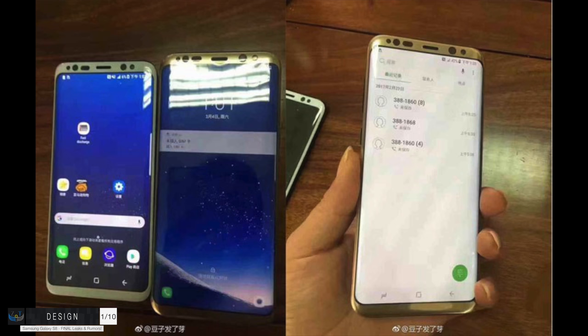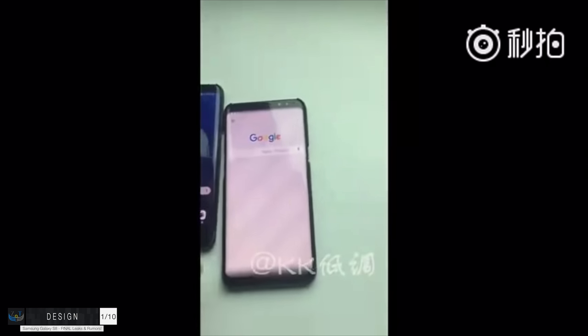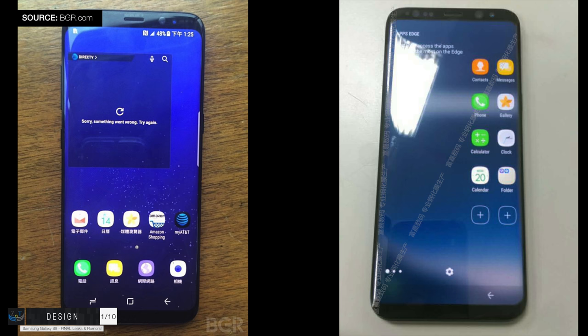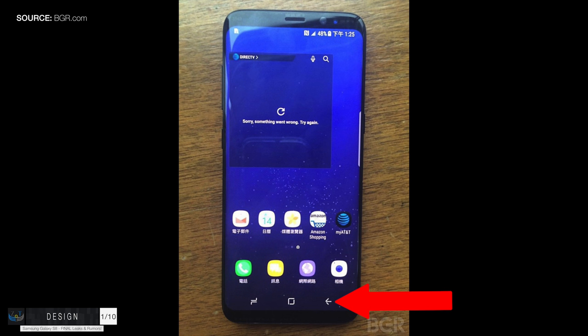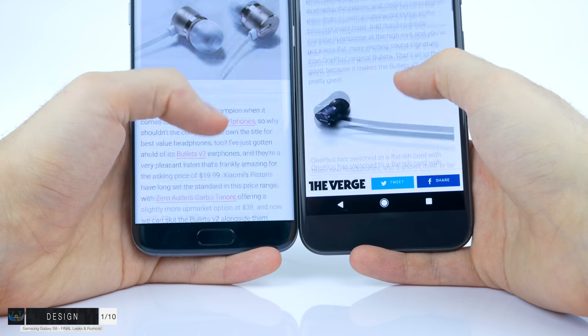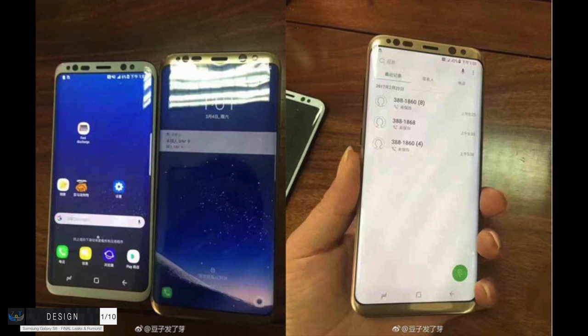Starting with section number one: the design. You've probably seen how the S8 looks already, and the design is the biggest change for the Samsung Galaxy S8. We've had a ton of hands-on images and even hands-on videos showing this exact design. The S8 has almost no bezels at all — this thing looks insane. In my opinion, this is the best looking phone of all time. The home button, multitasking, and back button have been removed, replaced with on-screen buttons that are transparent rather than having a black bar like on the Google Pixel.